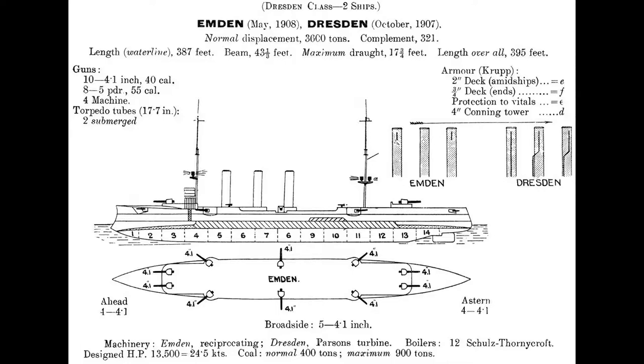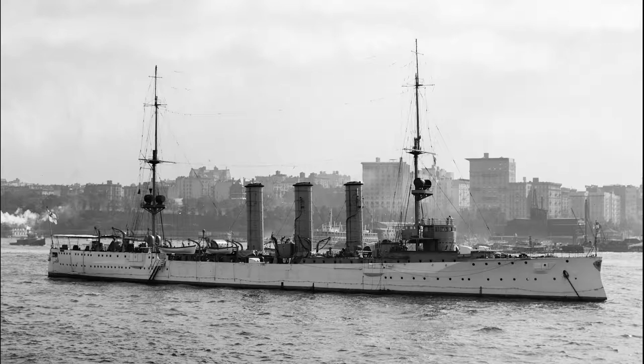She was armed with 10 10.5 cm guns, each mounted in single mounts, along with eight 5-pounder .55 caliber guns, four machine guns, and two torpedo tubes. The ship was capable of carrying a crew of 343 enlisted men and 18 officers.